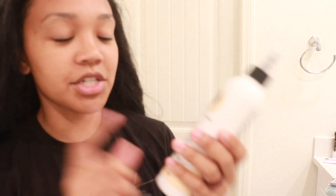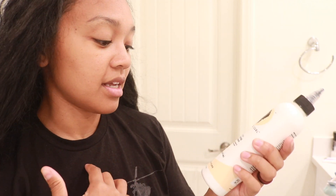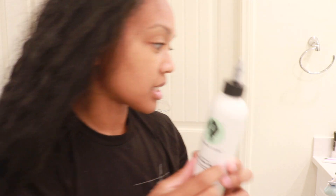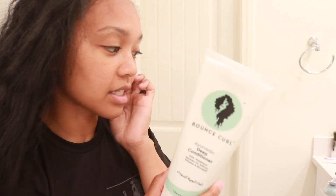Before I even start, let me show you the product lineup. I'm going to be using the gentle clarifying shampoo from Bounce Curl — this is my second time using it and I really like it. Next, I'm going to use this turmeric hair detox mask. I haven't washed my hair in a minute, and I love this one because you can actually feel the apple cider vinegar on your scalp. Then we're going to deep condition my hair as well.